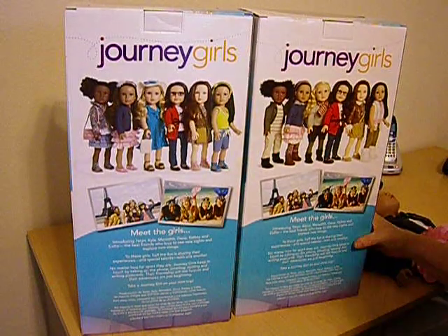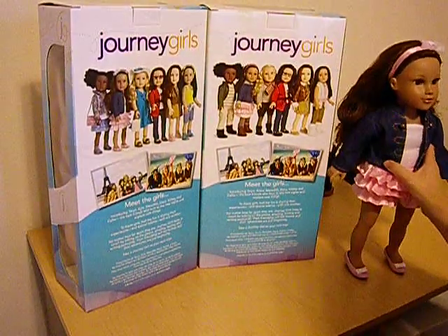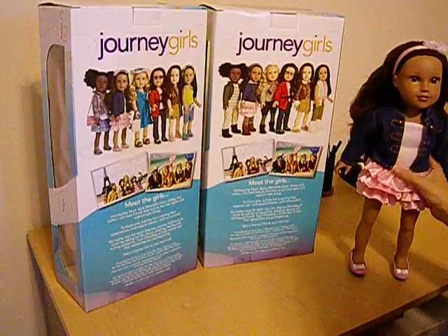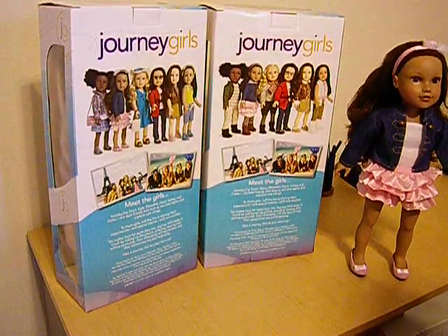So, anyway, that's what I did today, and she is a beauty. I just love her already. I'll talk to you later.